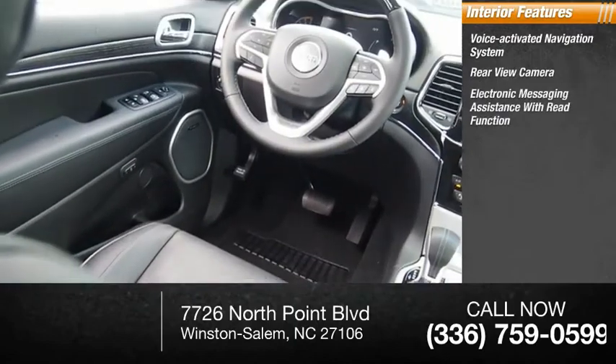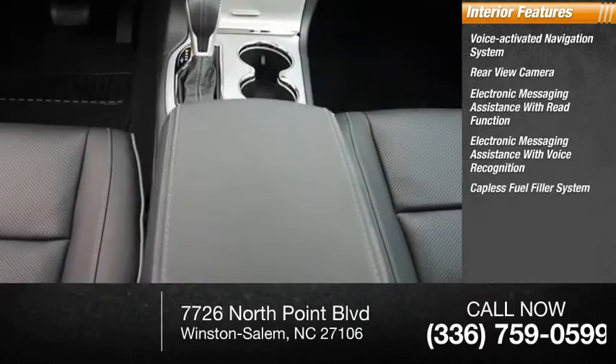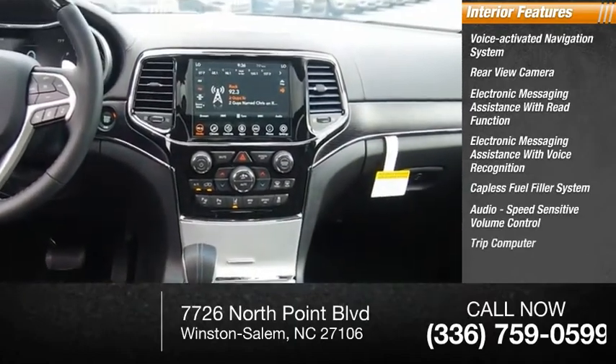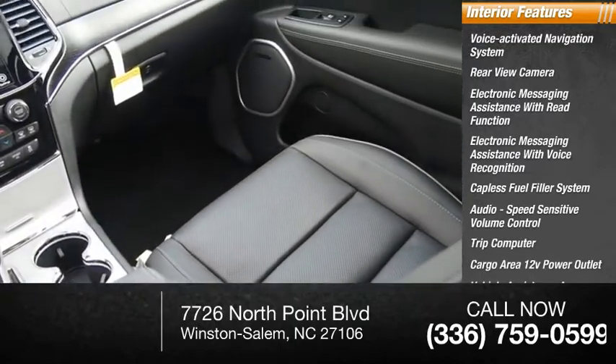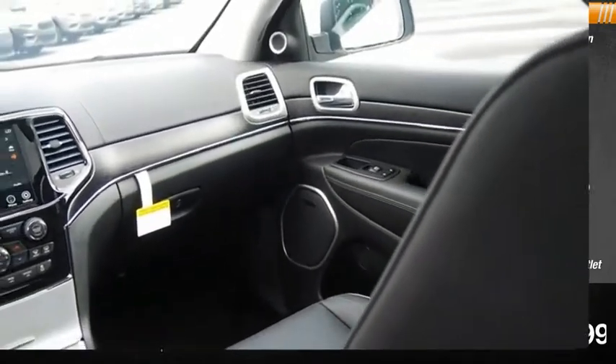Inside you'll find a voice activated navigation system, rear view camera, electronic messaging assistance with read function, electronic messaging assistance with voice recognition, capless fuel filler system, audio speed sensitive volume control, trip computer, cargo area 12 volt power outlet, vehicle assistance app, roadside assistance, and a multifunctional information center.